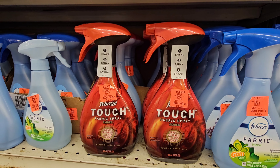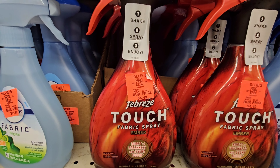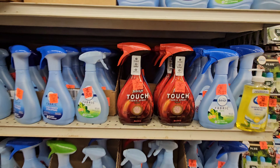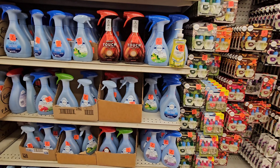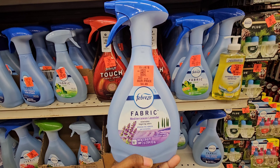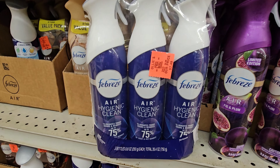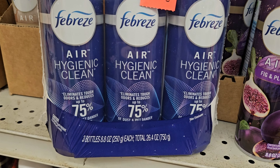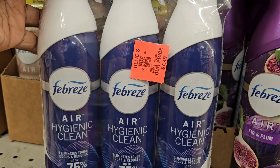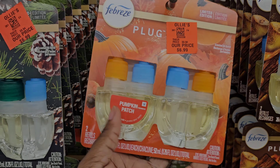Here's the tough fabric spray by Febreze for $4.49 — the Febreze Touch. Here's some Febreze fabric for $4.49 — this is the Mediterranean lavender, that smells really good. And here is the triple pack for $7.49 — this is the air hygienic clean.